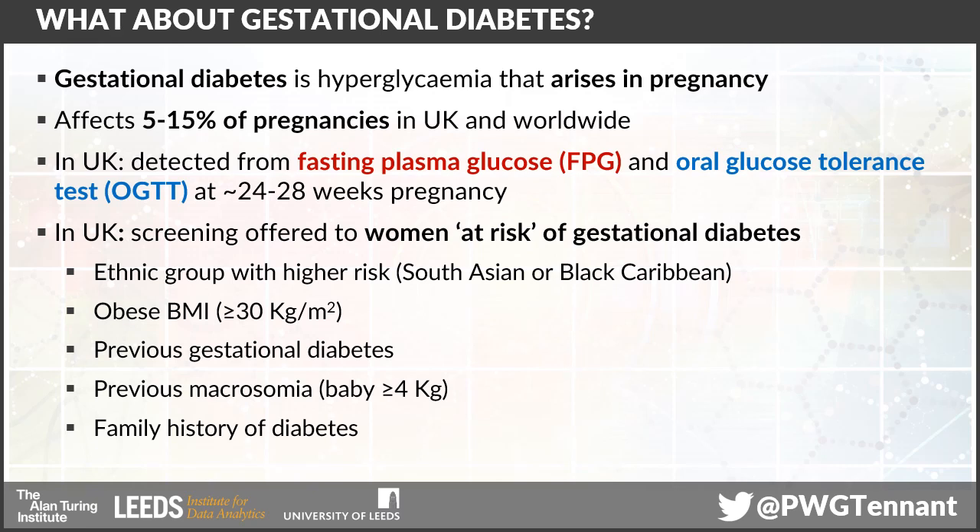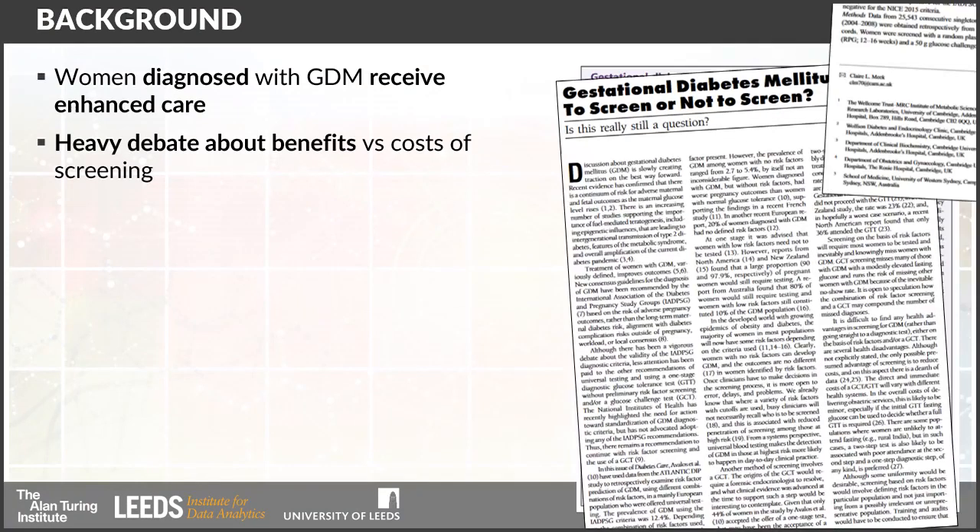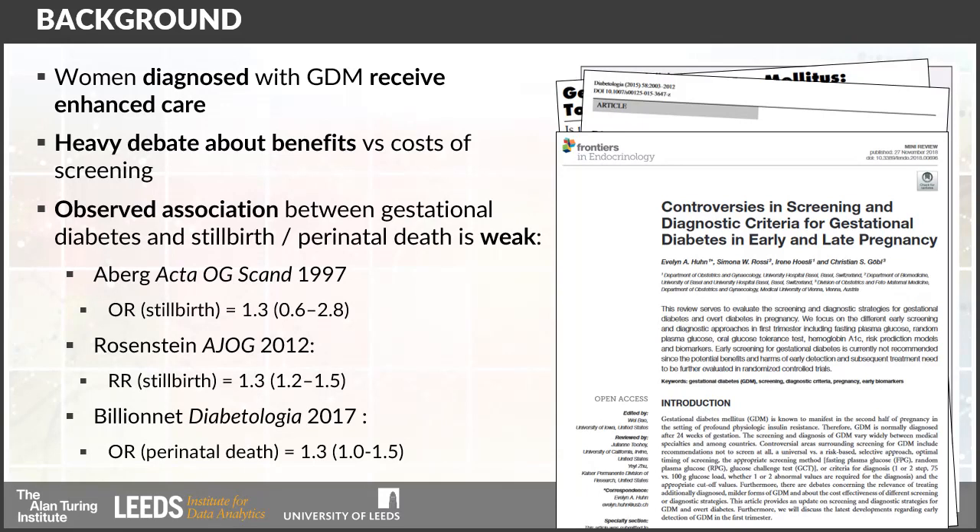We do this to women who are considered to be at elevated risk of gestational diabetes, either from having a South Asian or Black Caribbean background, an obese BMI, a previous history of gestational diabetes, a previous history of macrosomia — that's a very large baby — or a family history of diabetes. Women who are diagnosed with gestational diabetes receive an intensive package of enhanced antenatal care, and there's actually a very heavy debate about the relative costs and benefits of this program.